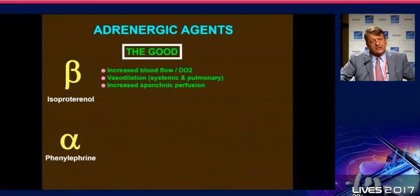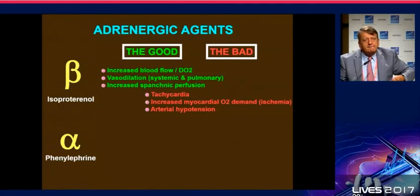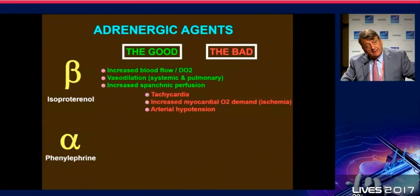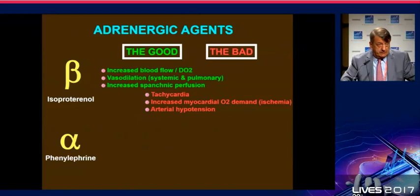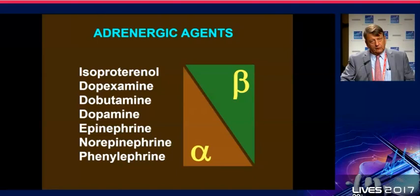Why do we limit the indications for isoproterenol? Because the potentially beneficial effects on the heart can also be harmful. If you have to push harder on your bicycle, you will get tired — increasing contractility and the rate of pedaling comes at a price. In coronary artery disease, I try to avoid beta-adrenergic stimulation by all means. In cardiogenic shock, I use it only when absolutely necessary and keep it minimal.